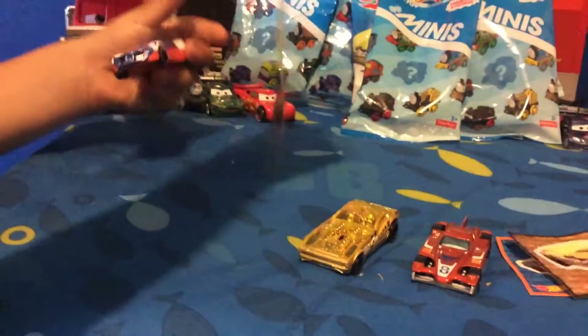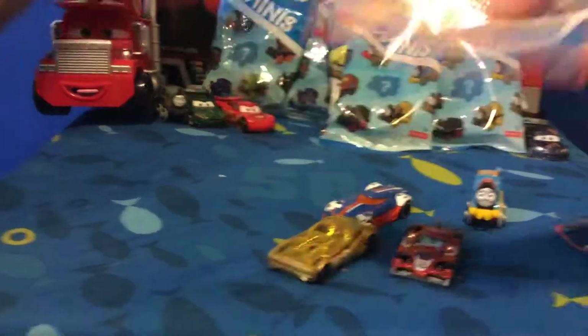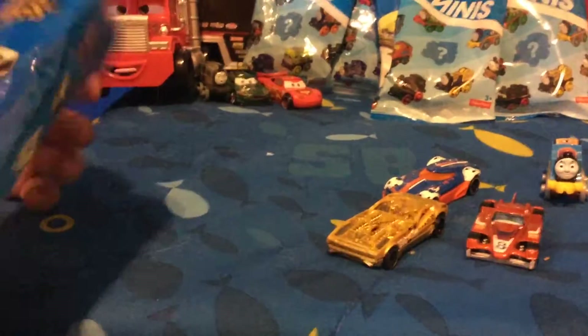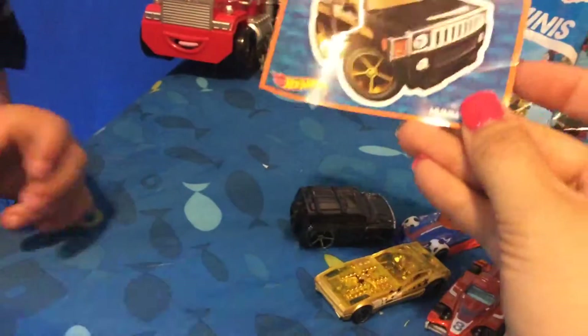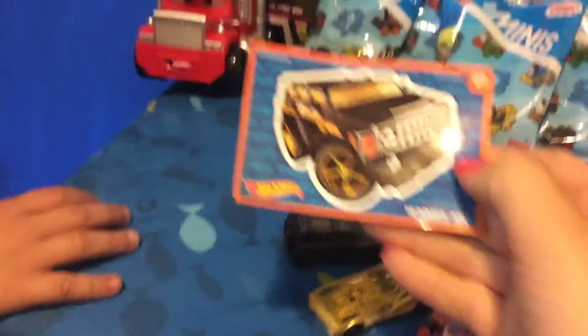Hot Wheels. This is the MR1111. I don't really know what it's called. Oh, another Formula Aider. You got two of those. What's this one? Oh, a Hummer H3.